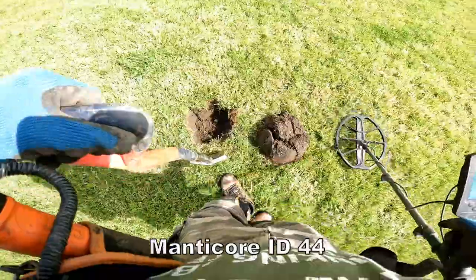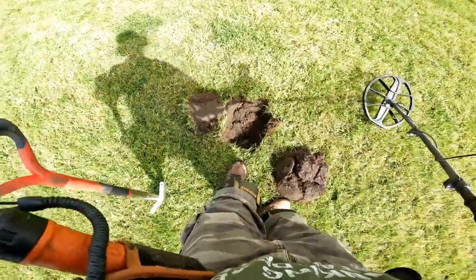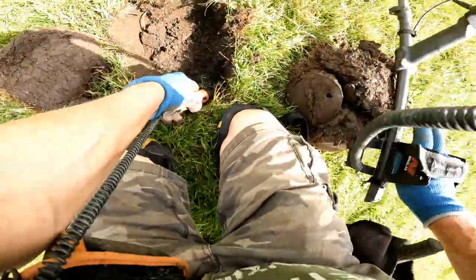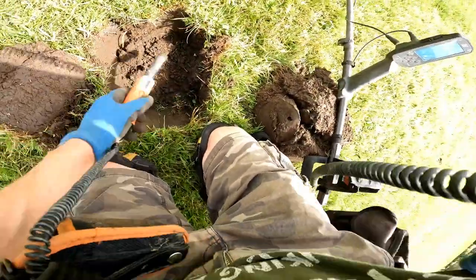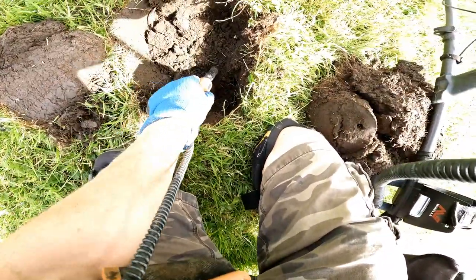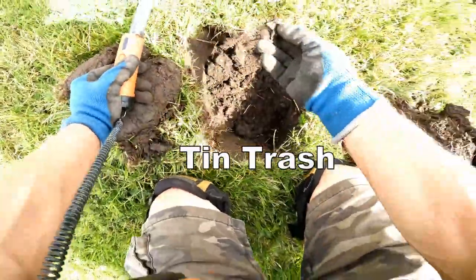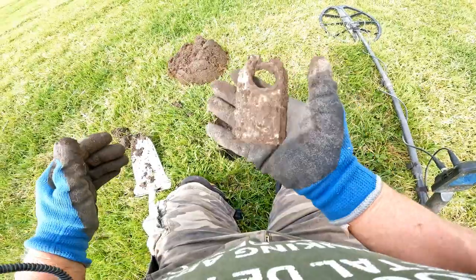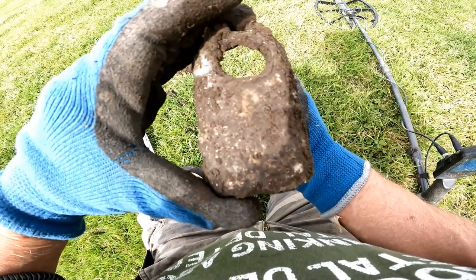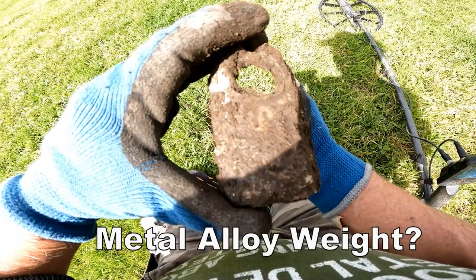44! Oh, it's there. Oh, it's the trash. Well, that's the biggest piece of junk I've found for a while, but it's not what we want. 92 on the Manticore - there it is.